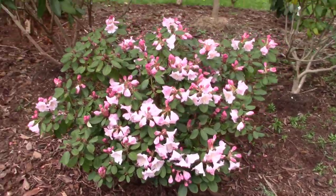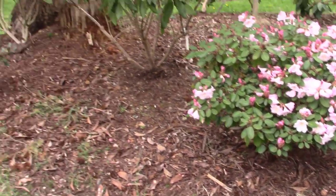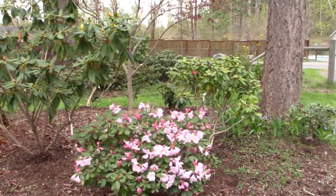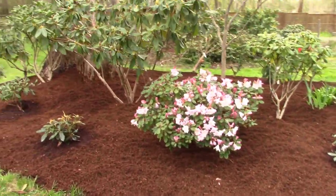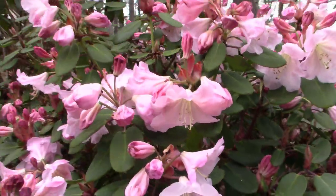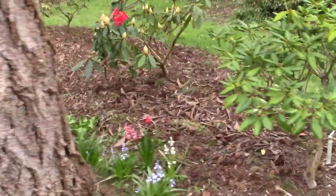Now here's rhododendron Kimberly, and this one is about three foot tall, maybe three foot wide, and I just pruned it up. In fact, we just started pruning up this bed here because we want to put another thick layer of bark all over it. But this one is beautiful — I think it's got some fortunii in its ancestry, and so it's actually a fragrant rhododendron. Isn't she beautiful? All right, you've got to check this one out. I've been looking at this for a few days now, and it's just starting to come out.